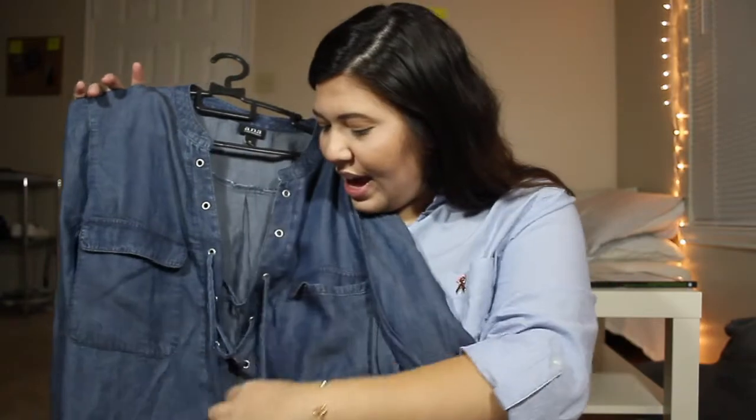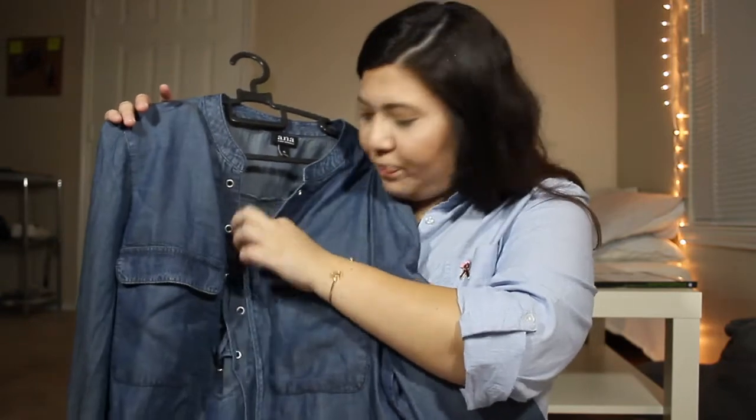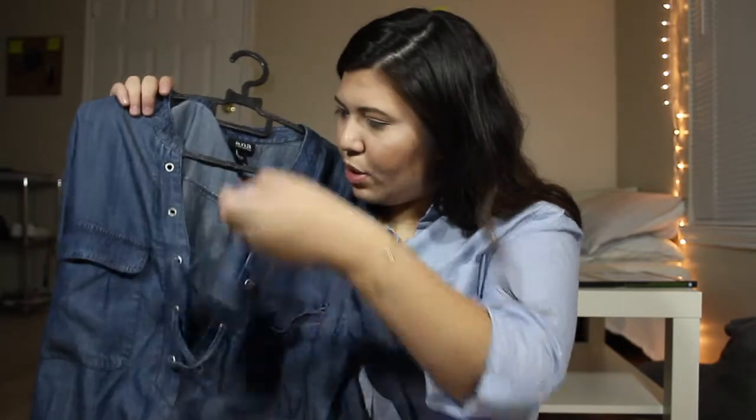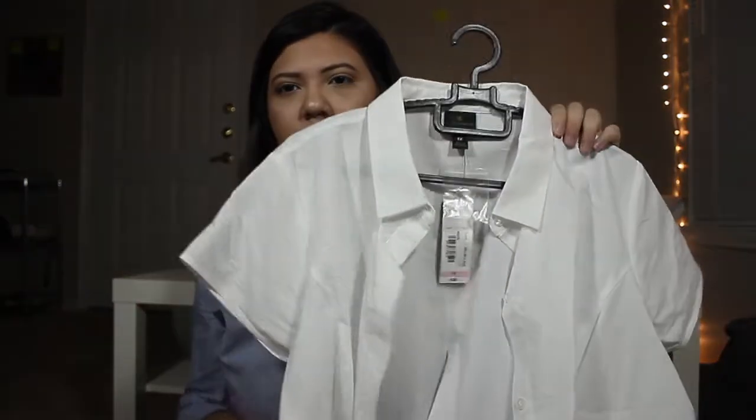The next set of items I got are from JC Penney, and these I did get on sale — they had like 50% off most of their items. The first thing I'm about to show you is not business or business casual, I just thought it was really cute. It's this long sleeve denim shirt with a little bit of a lace-up. The lace-up goes really deep because it actually went to about here and was sewn shut, but I didn't like that so I unstitched it. I'm just going to lace it all the way up to the top.